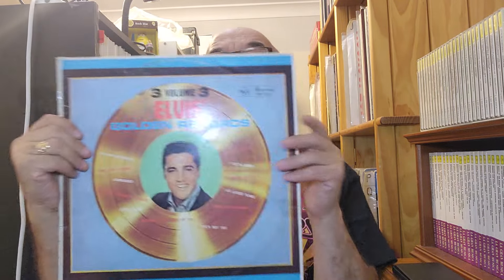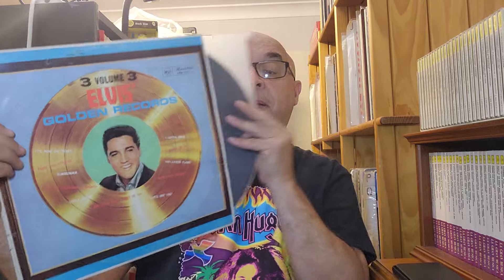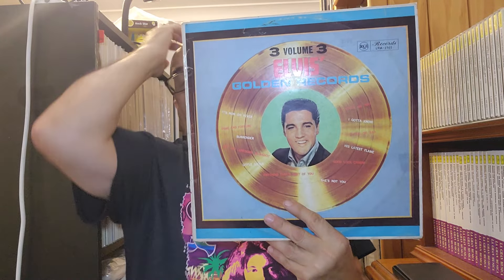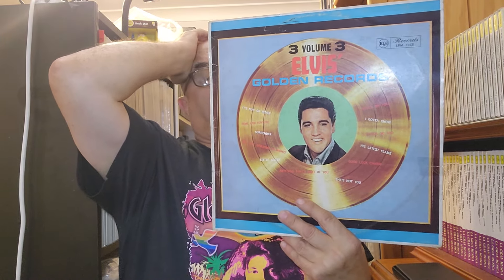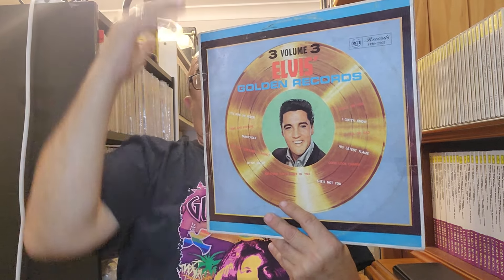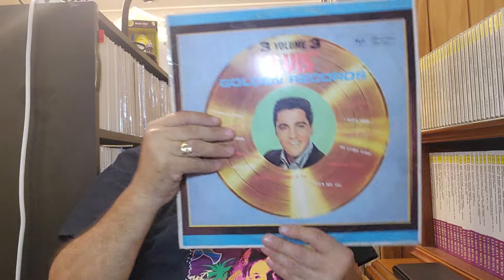Another Elvis LP that I picked up was Gold Records Volume 3. I've got another black and silver RCA. It's a Volume 3 hit album. I think it's got 'Now or Never,' 'Stuck on You,' 'Surrender,' 'Are You Lonesome Tonight,' 'Little Sister,' and 'Good Luck Charm' on here. This is also a mono. If you're wondering why I'm buying mono, I've got two turntables — one has a mono cartridge and I've been buying records specifically for that turntable.